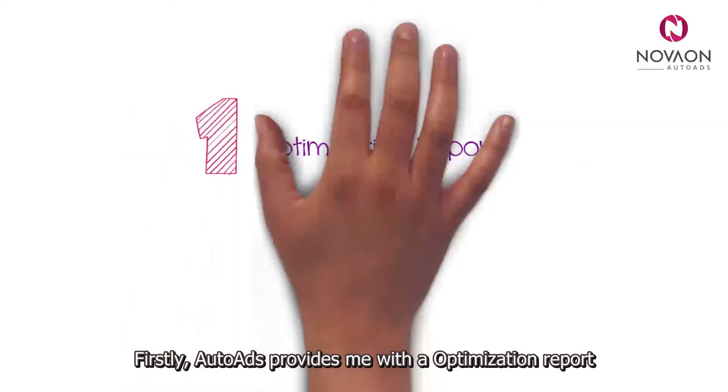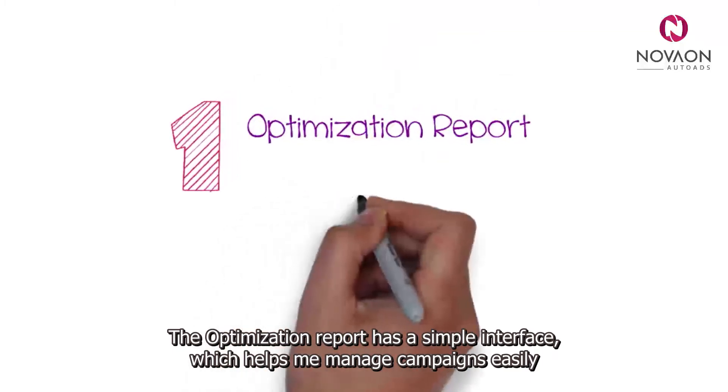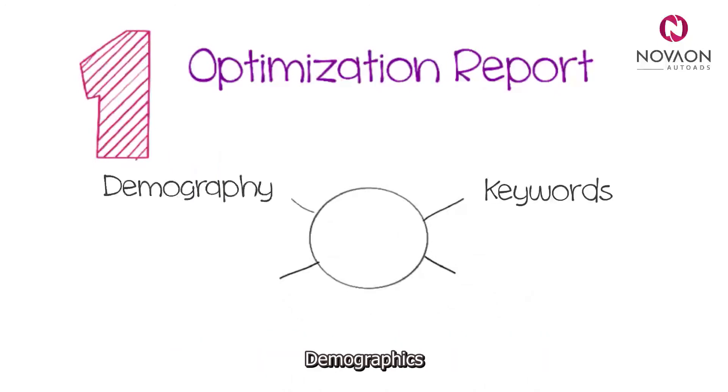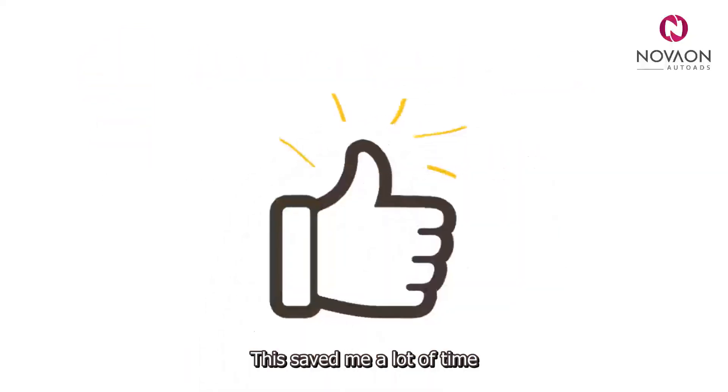Firstly, Auto Ads provides me with an optimisation report. The optimisation report has a simple interface, which helps me manage campaigns easily. The system helps show me the most successful keywords, demographics, geography, and time from each campaign, ad group, and even ad. This saved me a lot of time.